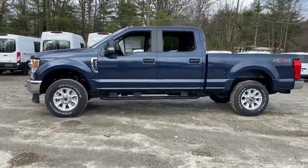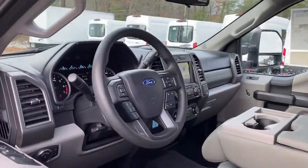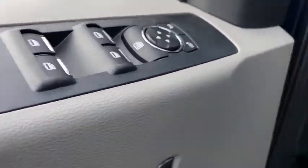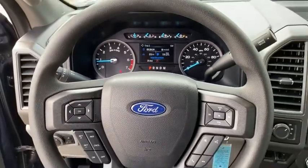Here are some of this vehicle's great options: traction control, dual airbags, power steering, four-wheel disc brakes, center armrest, compass, trip computer, electronic stability control, tachometer, overhead console, brake assist, tilt steering wheel, steering wheel cruise control, front reading lamps, trailer brake controller.